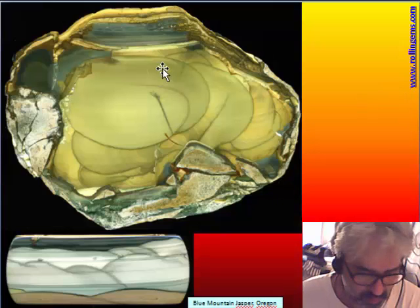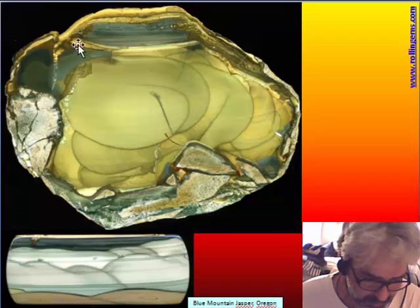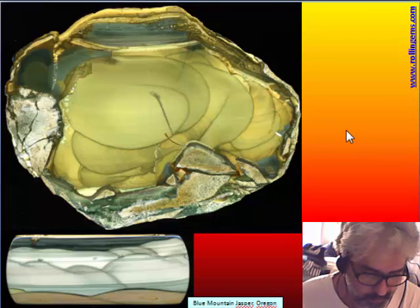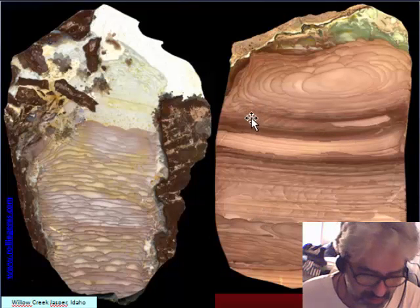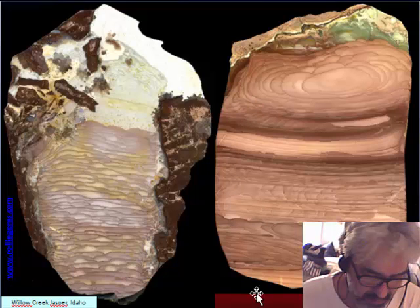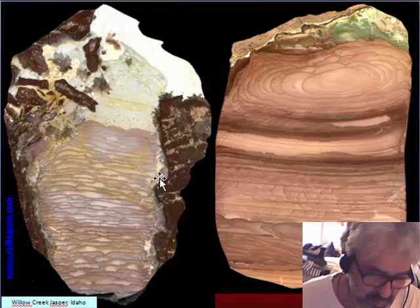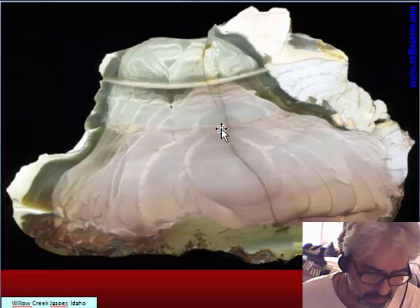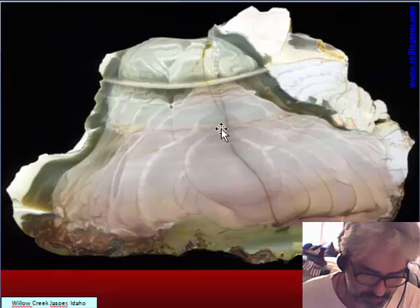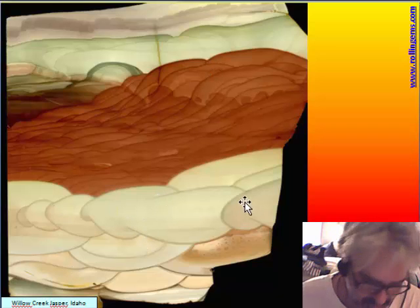Another orbit jasper is Blue Mountain — it is the filling of a big cavity. A very big thunder egg is found in Willow Creek jasper in Idaho. Like Bruneau jasper, they are found inside the thunder egg. Here is another Willow Creek, and another — this is a small nodule.